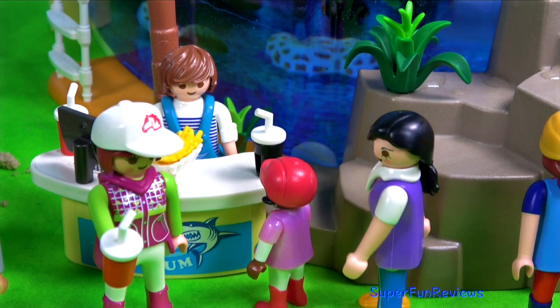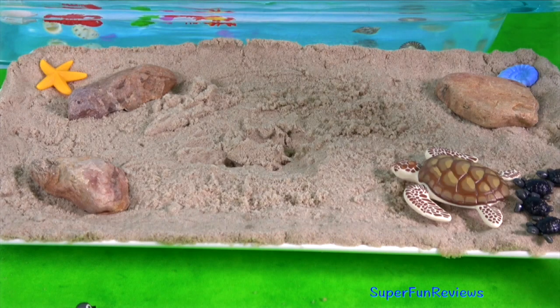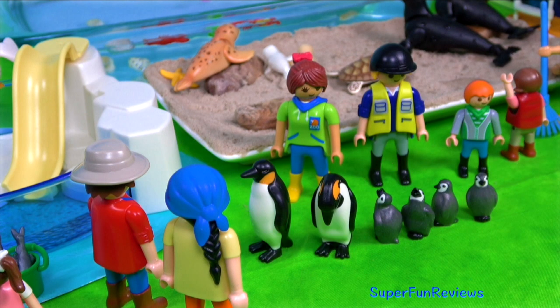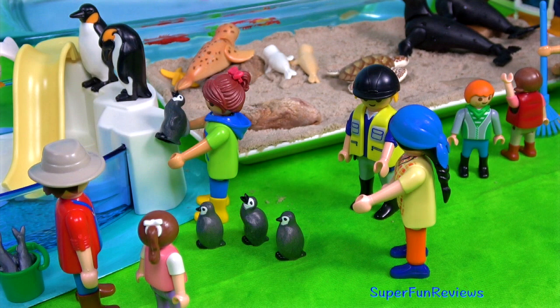Hi, it's Kerry. I've got a sea animal zoo today. We've got lots of people at the shop and here's the new sea turtle and her babies. The penguin family are lining up to learn how to swim. The little ones need some help from Sarah.